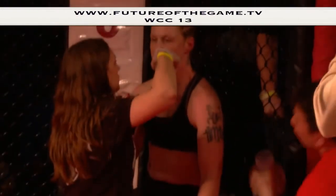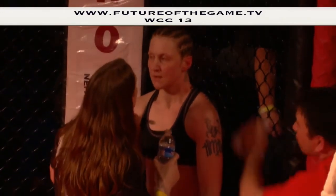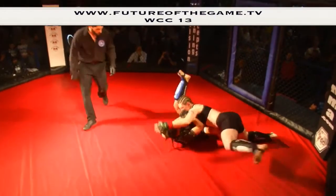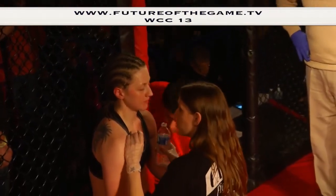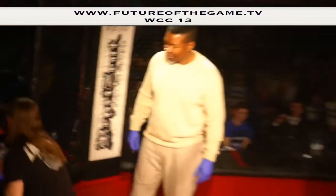We're going to do an instant replay. Reviewing the action from the first round — Morgan gets a throw, Shannon Shade working for the arm bar, but she's able to survive. And we're going into the second round now.